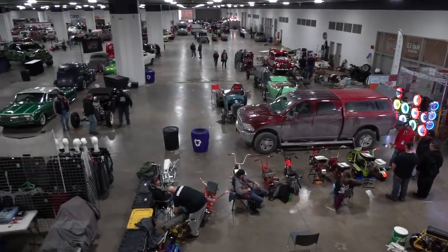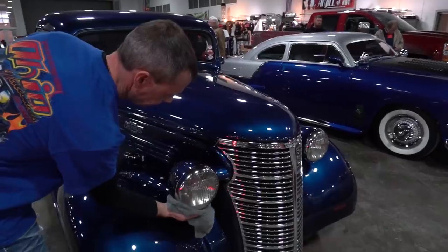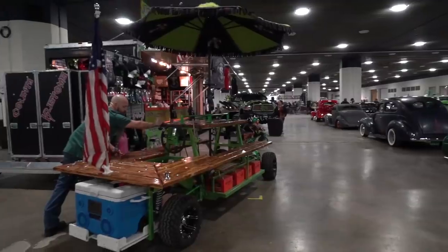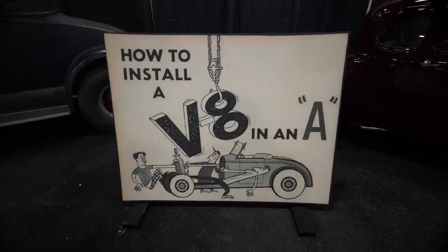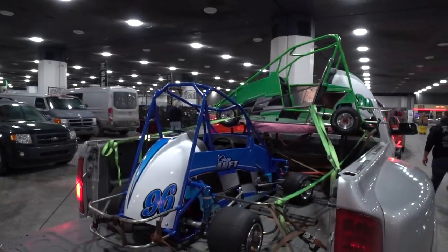The basement is all traditional hot rods and customs. It has a vibe all its own. It's about fun, it's about excitement. If you like pinups and art and cool cars, that's the place to be.